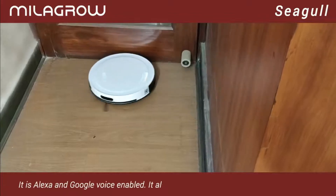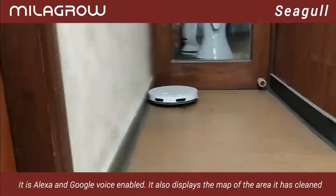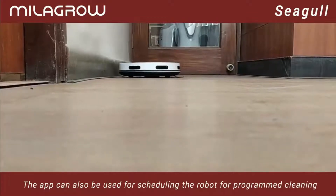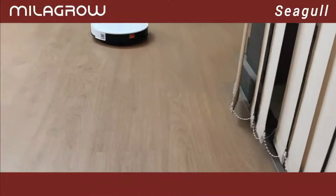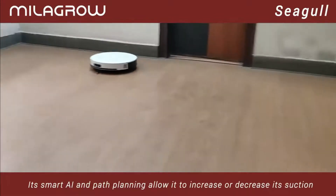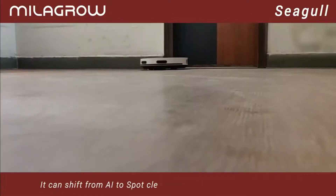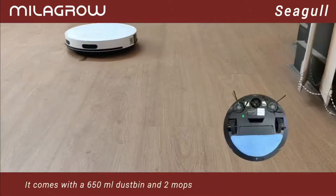At only 7.2cm, it is the thinnest vacuum cleaner robot, so it can go under sofas, beds, and almiras. With its anti-collision, anti-drop sensors, and soft cushion bumpers, the robot avoids obstacles and protects your precious furniture. HEPA filter has a cleaning efficiency of 99.97% up to 0.3 microns of particulate matter. Special microfiber mop for wet mopping holds eight times its own weight in water, so you can have wet mopping without a water tank.